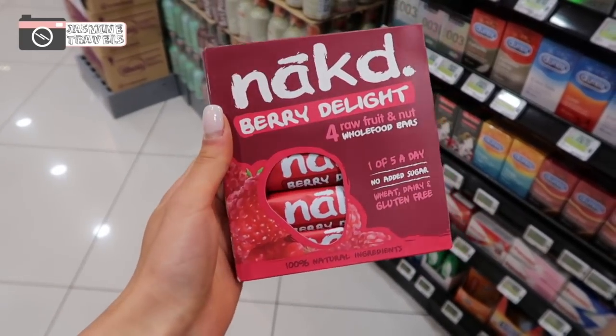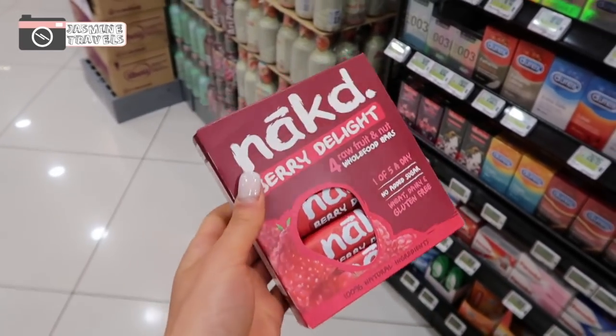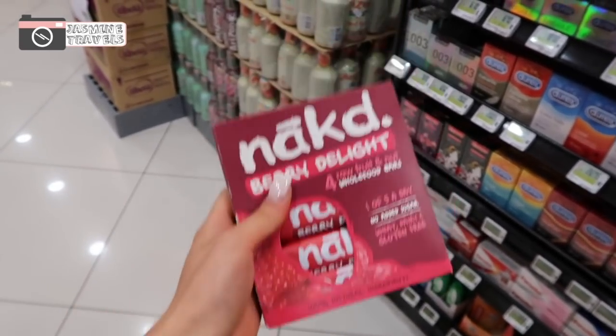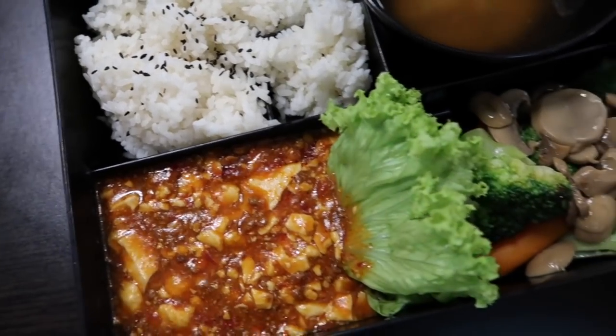I got myself a packet of these naked berry delight bars — I'm super excited, they're raw as well, and I love them. We just came into a food court near the Bugis Street shopping area and got these vegan bento boxes. I got some tofu, some rice, some mixed veggies, and also some vegetable sushi rolls from a nearby shop. This is our lunch and it's looking really really good.